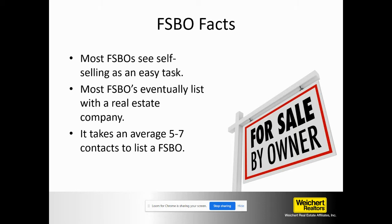Here are some for sale by owner facts. Most for sale by owners see self-selling as an easy task. They think it's easy, they think they're not going to have any problems — no safety issues, no showing issues, they know how to negotiate, no emotions involved. That's what they think. They think it's going to be an easy task.